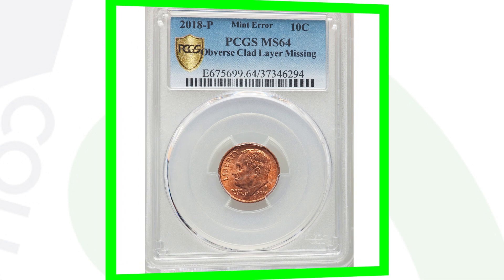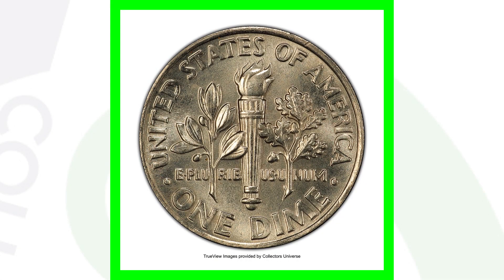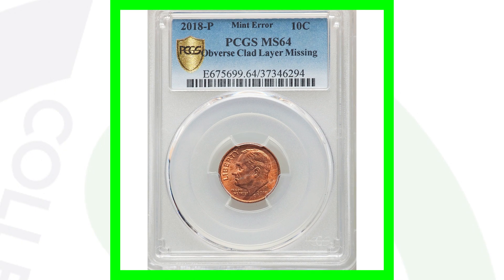Here's a 2018 P mint mark Roosevelt dime. It looks very normal on the reverse, but on the obverse we are missing that outer clad layer, and that's why the coin sold for $384. The coin is also graded at Mint State 64 by PCGS, which helps its value — the better the condition, the more it's going to sell for.